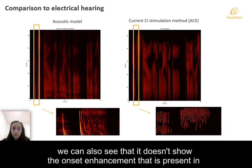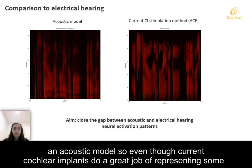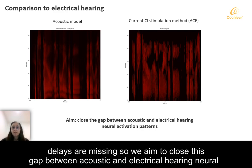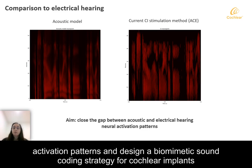We can also see that it doesn't show the onset enhancement that is present in an acoustic model. So even though current cochlear implants do a great job of representing some coarse spectral cues, the onset representation, temporal fine structure, and traveling wave delays are missing. So we aim to close this gap between acoustic and electrical hearing neural activation patterns and design a biomimetic sound coding strategy for cochlear implants.